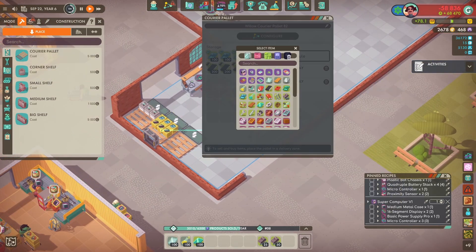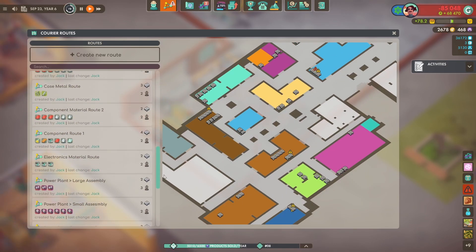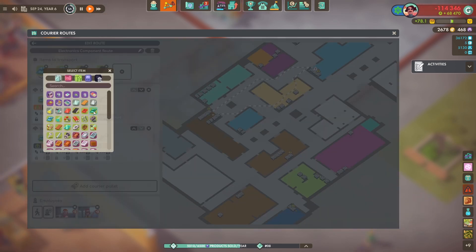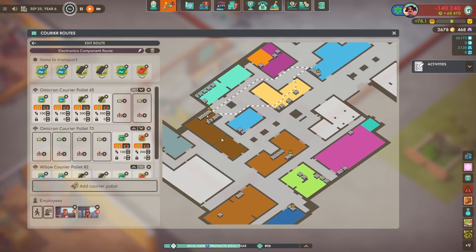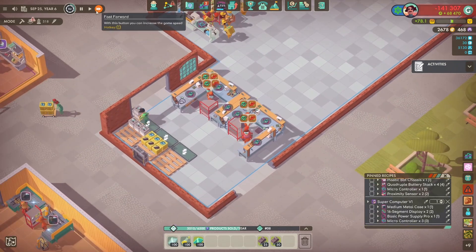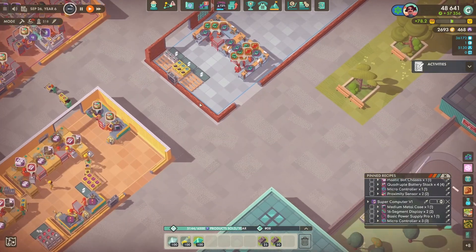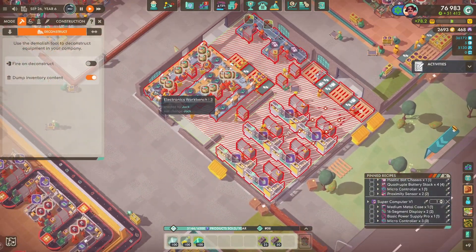Here we are making the circuits for our initial products. The handheld products are using some of the older circuit boards whereas the computer is using the microcontroller.